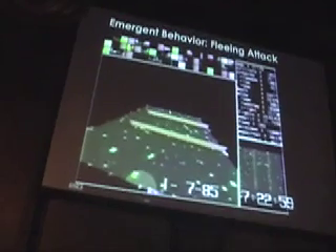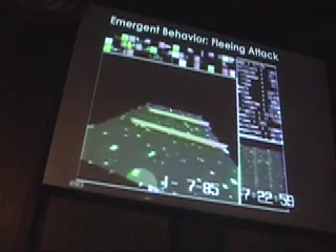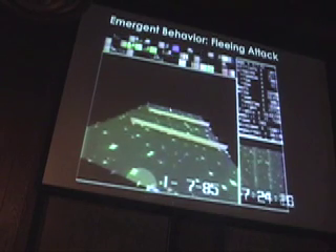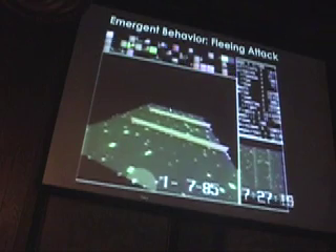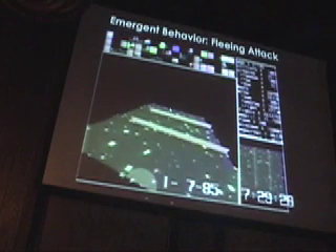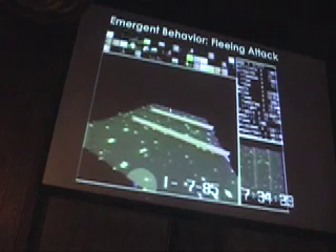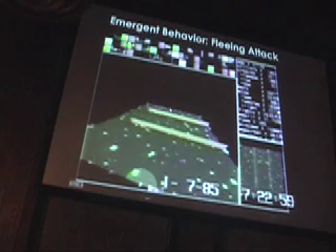This one shows emergent behavior: a red, angry organism comes up near a neutral one, and the neutral one sees the red and starts running away from it. The point is that their neural nets are actually doing something evolutionarily useful — they see the red one coming and turn around to run away.